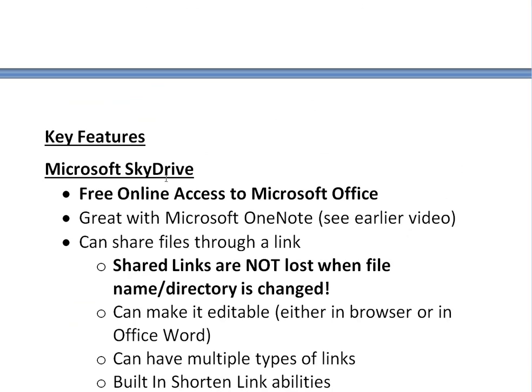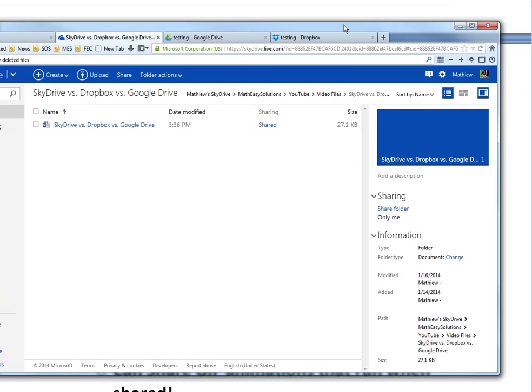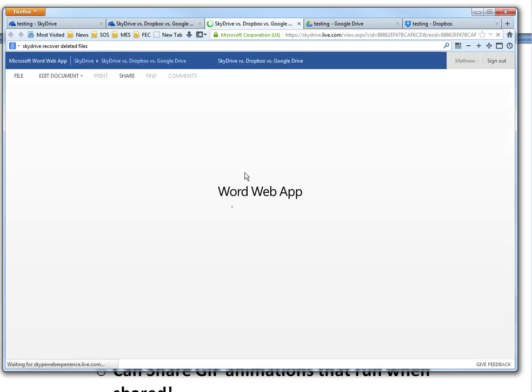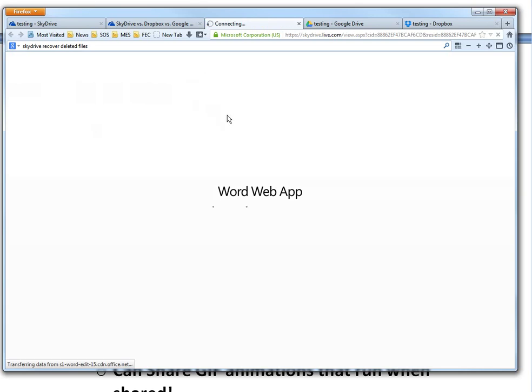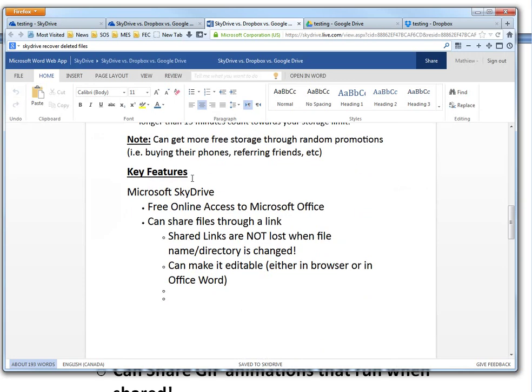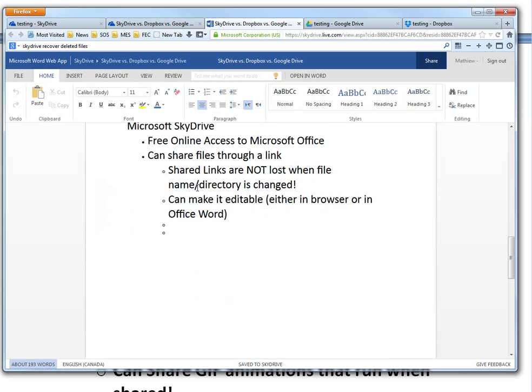The key features of SkyDrive: you have free online access to Microsoft Office, which is pretty amazing — you can edit Microsoft Office documents using their online version without even needing to buy Microsoft Office. For example, if you drag a file into SkyDrive, it opens up in their Microsoft Word app and you can actually edit it online. The formatting will be a bit off compared to the desktop version, but once you save it back to Word it should be pretty much the same.